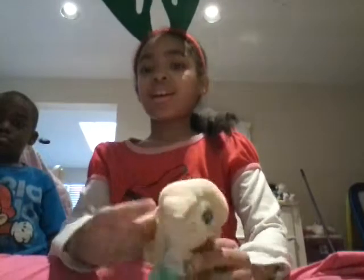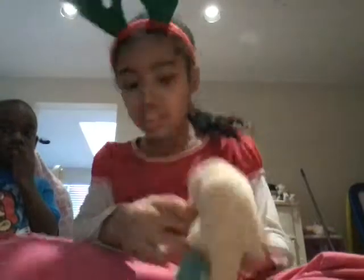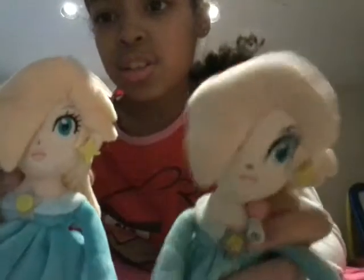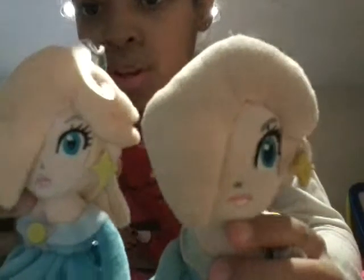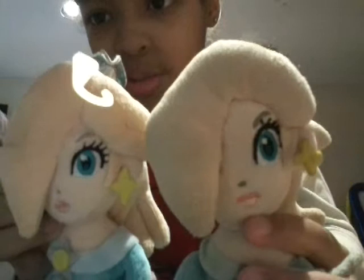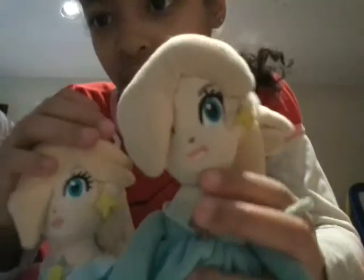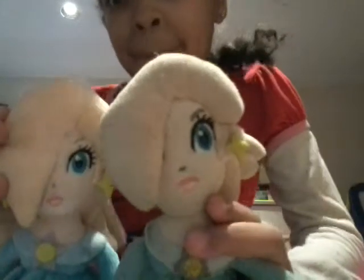Today Rosalina is going to help unbox this amiibo — we got this Rosalina amiibo for Christmas, and I'm wearing my reindeer ears. Here's the new one and here's the old one — new, old, new, old. Write in the comments below which one you like more. I like the new one, it looks better. There are some little tag things here — Santa came last night!